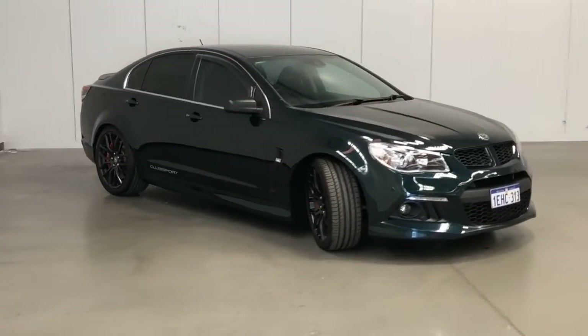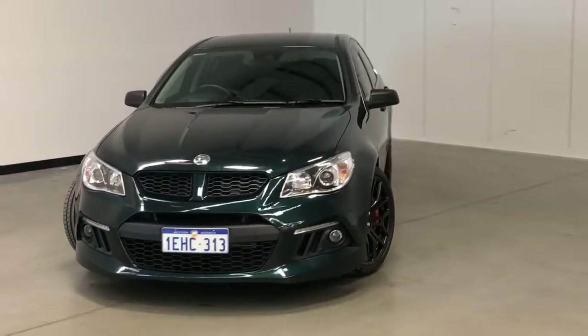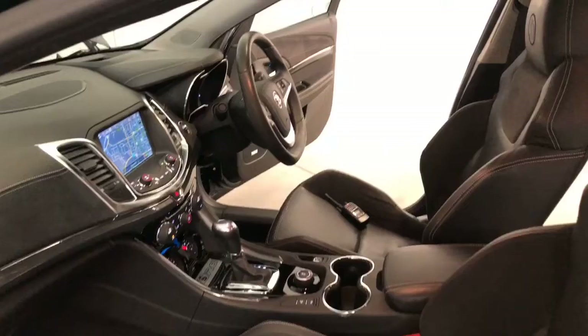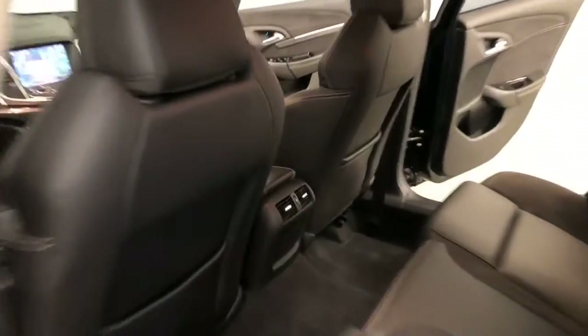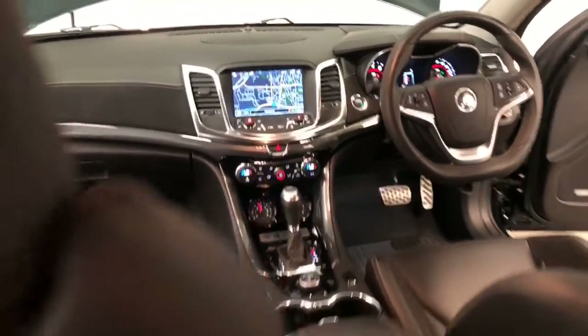Holden Special Vehicles claims the Club Sport uses 12.9 litres per 100 kilometres of unleaded petrol in the combined city and highway cycle, while putting out 307 grams of CO2. It has a 71-litre fuel tank, meaning it should be able to travel 550 kilometres per full tank.